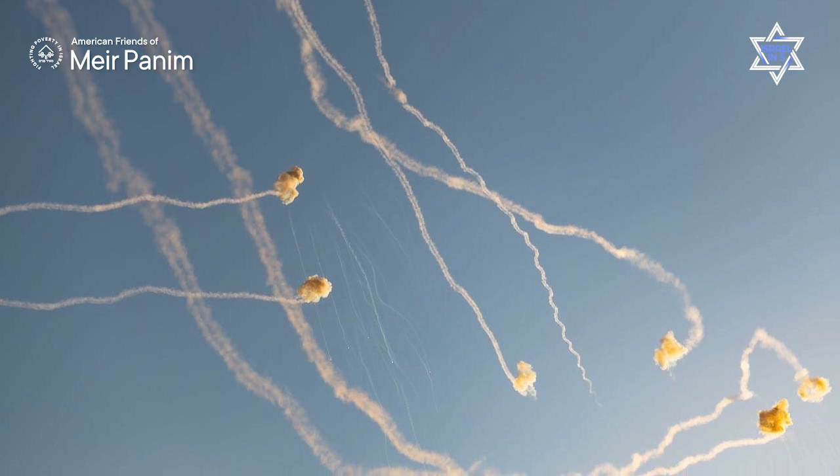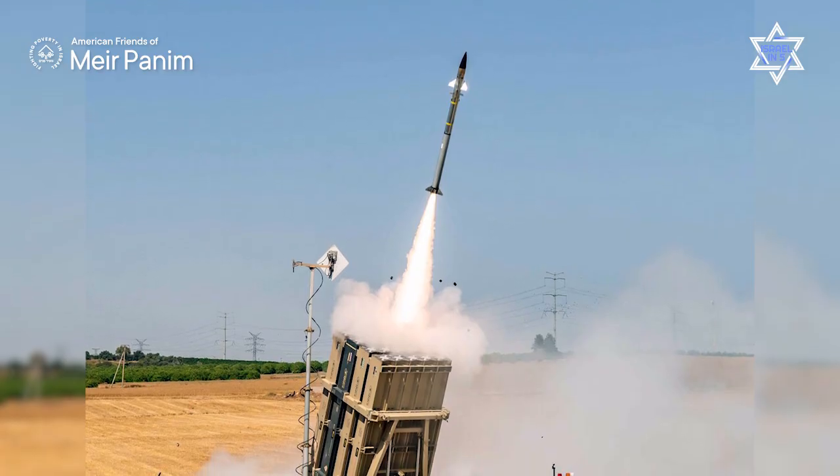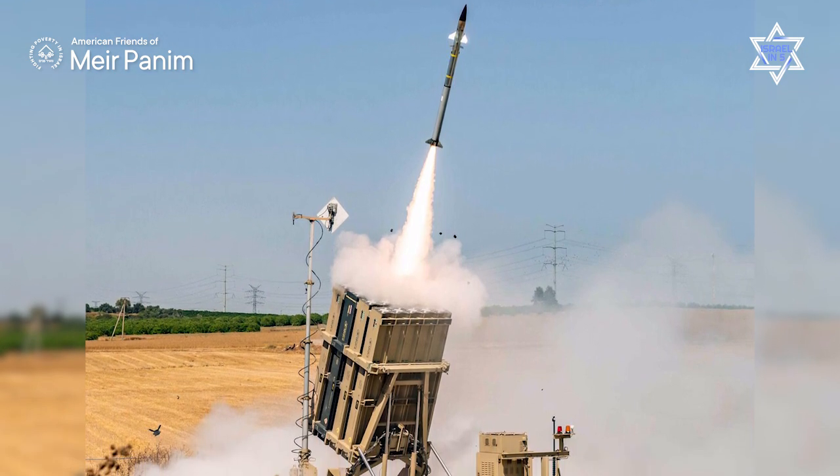The Iron Dome has an incredible success rate of 90% or more, and this has been an absolute game changer for the defense and security of the people of Israel. Since the first rocket was launched by Hamas in 2001, tens of thousands of rockets have been shot at Israel — and that's not to mention the tens of thousands of rockets that Hezbollah has shot from southern Lebanon. Iron Dome batteries are all over the country saving Israeli lives, especially in the current war. Each interceptor rocket costs about $50,000, sometimes to knock out a rocket that costs only $500 to build — but there is no price tag on the defense and safety of the people of Israel.